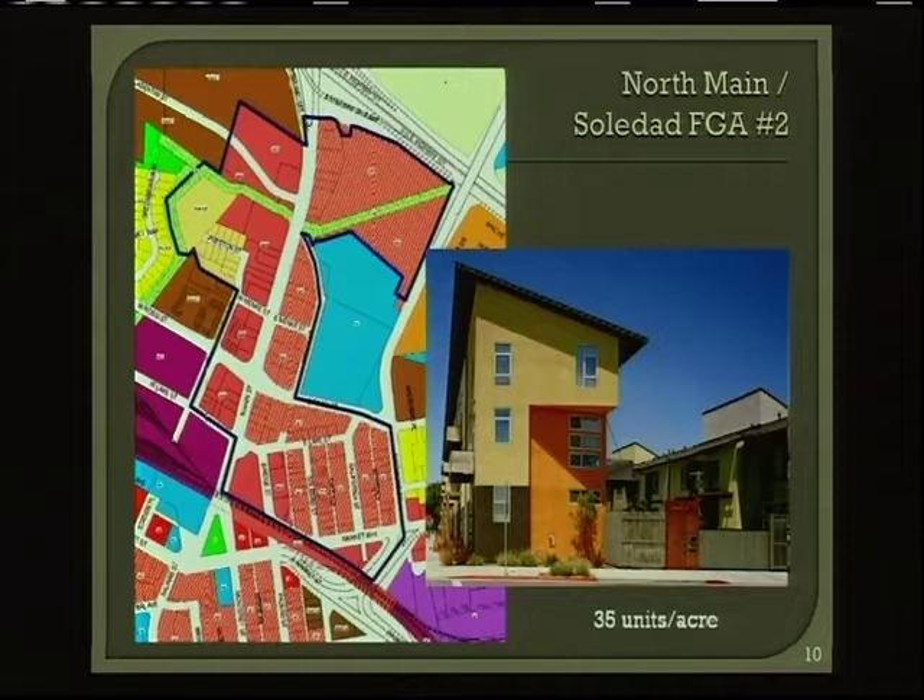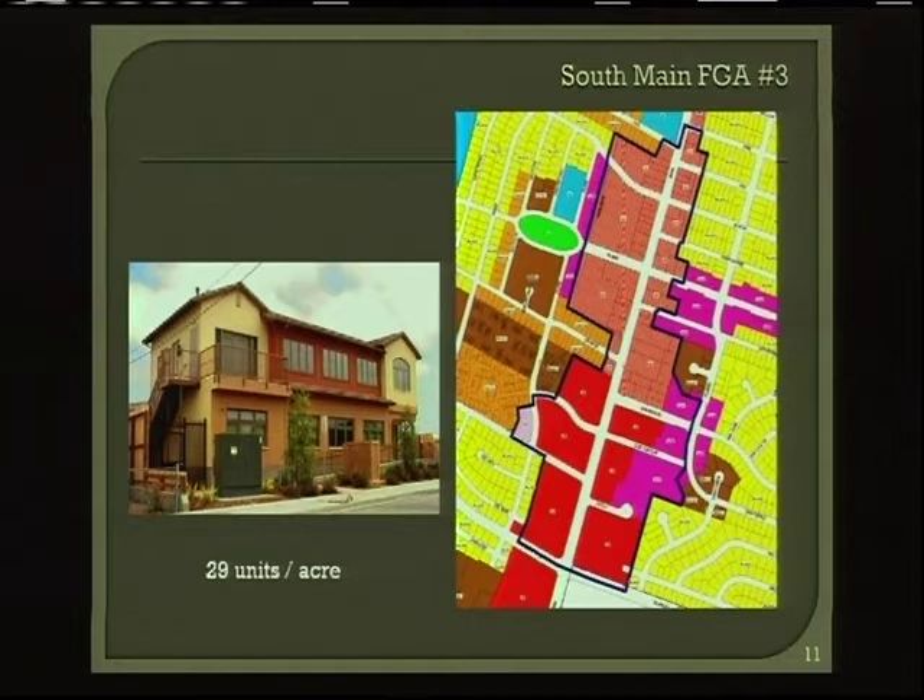The North Main/Soledad focus growth area is North Main Street, basically from the train tracks north going up almost to the freeway at 101, and includes the Chinatown/Soledad Street area. This example of 35 units to the acre is in San Francisco. The South Main focus growth area is the South Main corridor running roughly from the high school south down to a store market in that area.